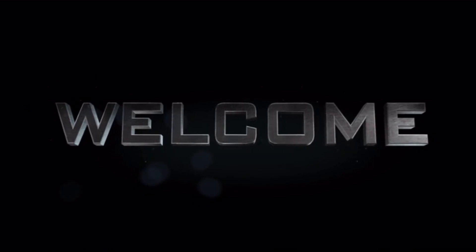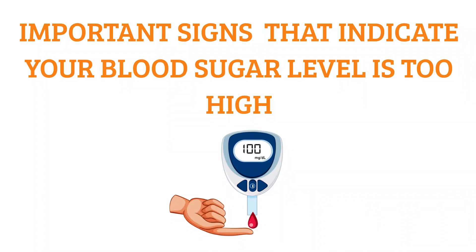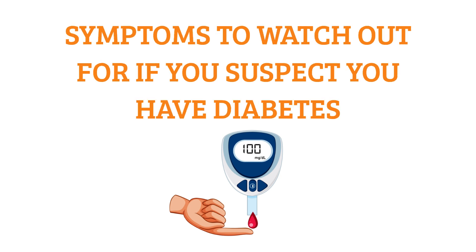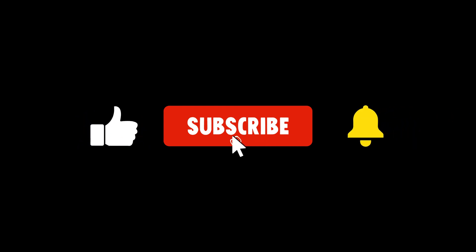Welcome back to our channel. In today's video, we'll be discussing the important signs that indicate your blood sugar level is too high, as well as symptoms to watch out for if you suspect you may have diabetes. It's crucial to be aware of these signs and symptoms in order to maintain optimal health. Make sure to subscribe to our channel for daily tips like this, and don't forget to turn on notifications so you never miss our new videos.